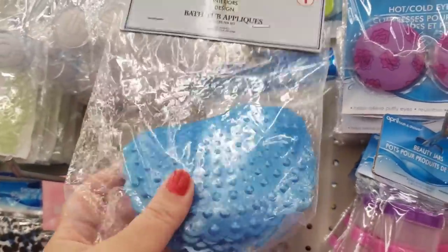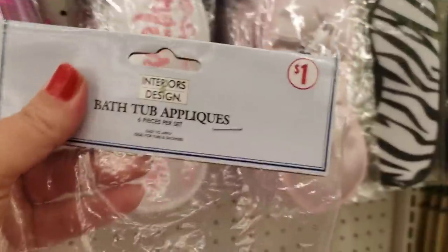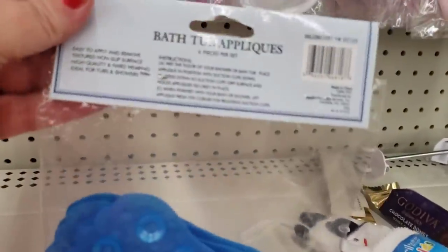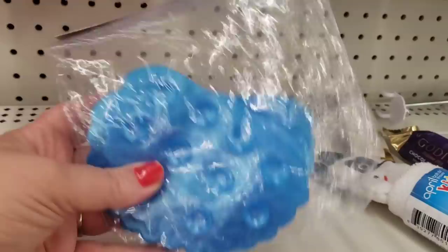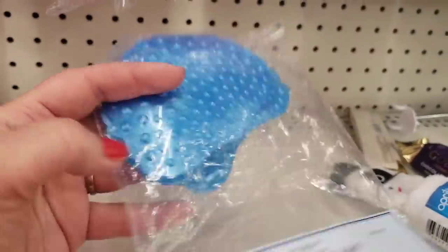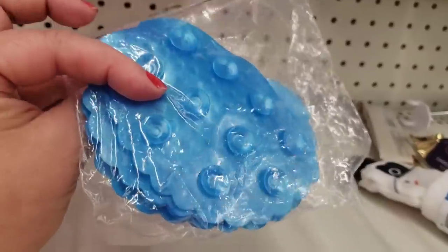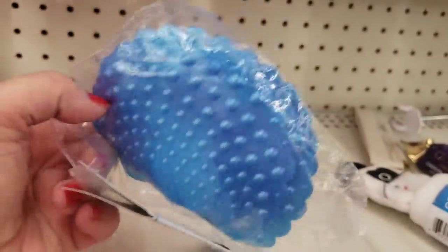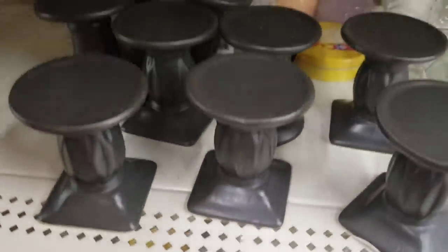Over here by a brand called Interiors and Design — bathtub appliques. They're like rubber, marked a dollar, and not a Greenbrier product. You get six shell shapes so you don't slide in your bathtub — they suction cup to the tub.